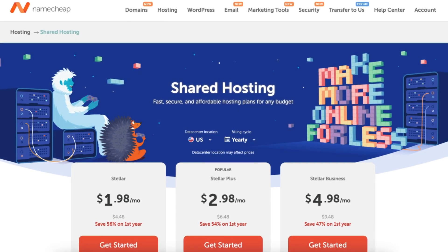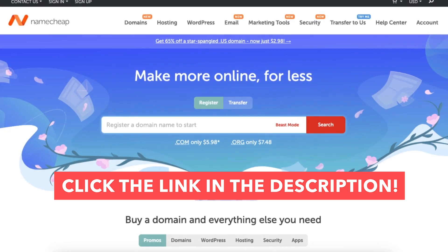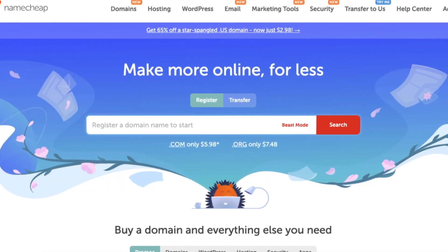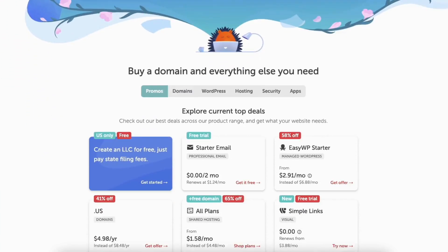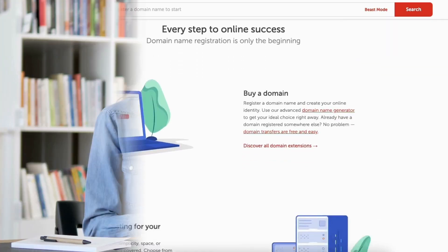Namecheap is offering great discounts on its web hosting services and domain names. I provide the link to Namecheap in the description below. A little disclosure — the link is an affiliate link, so maybe I'll receive a commission from Namecheap at no extra cost to you. Plus, you'll get an awesome Namecheap discount. Let's get started with the Namecheap tutorial.